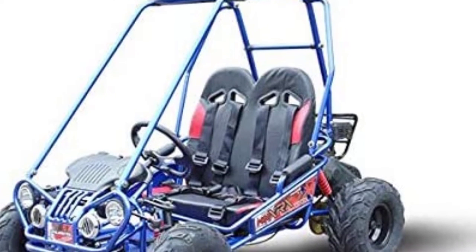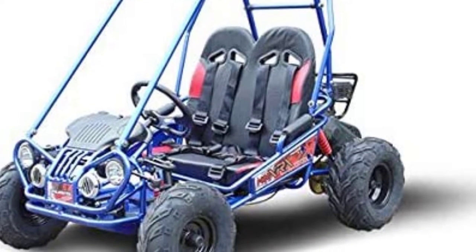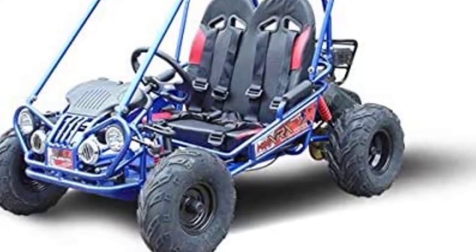It's a dual-seater, so siblings or friends can share the ride. The seatbacks are also adjustable, helpful for growing kids who need a little more room.